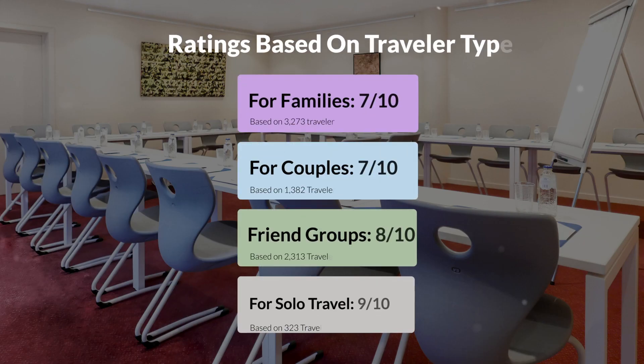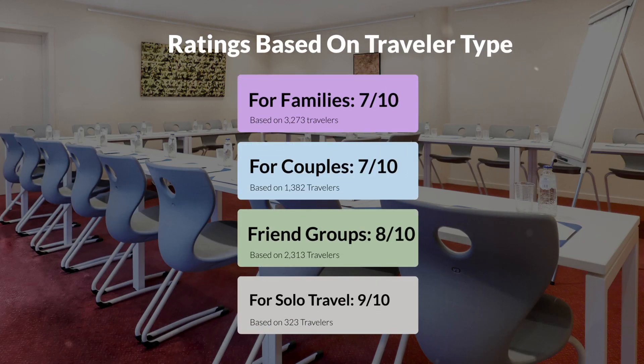Now let's move on to our personal ratings for this hotel depending on the type of traveler. For families: 7 out of 10. For couples: 10 out of 10. For friend groups: 8 out of 10. For solo travel: 9 out of 10.